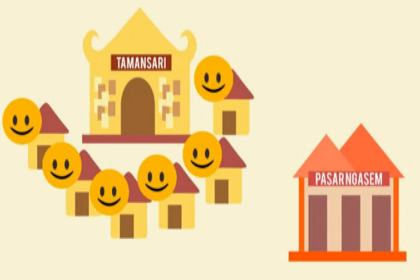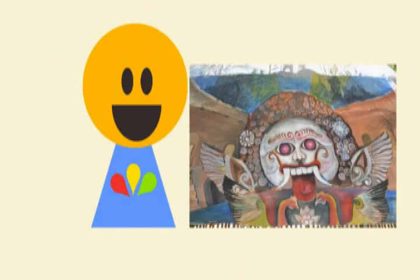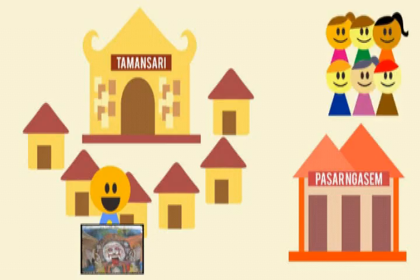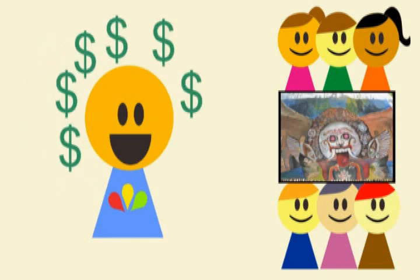They were living in happiness. One day, a villager got an idea. He tried to make batik with his paintbrush on canvas, then displayed it in his house. The visitors who were visiting Taman Sari and Pasar Ngasem always passed through Taman Sari village. They saw his batik painting and, because they were interested, they bought it.